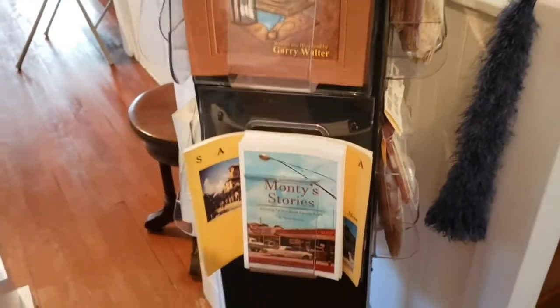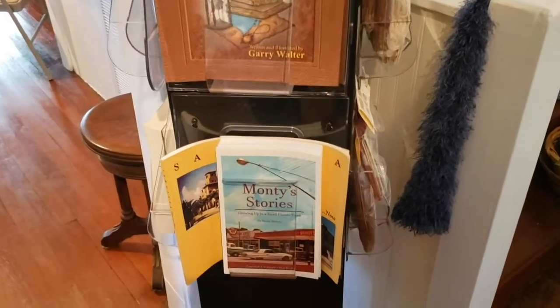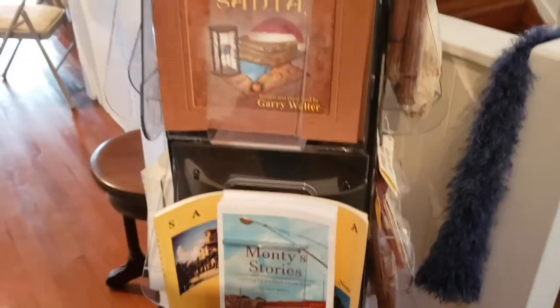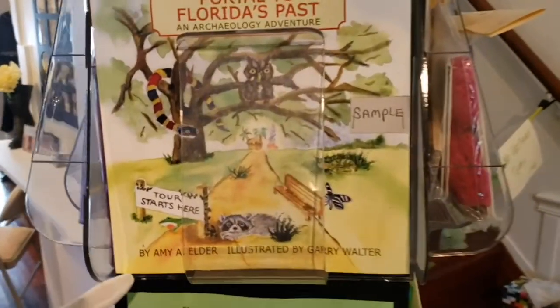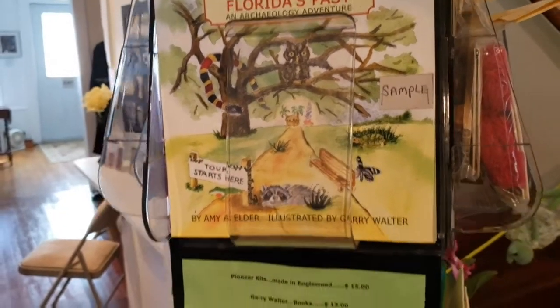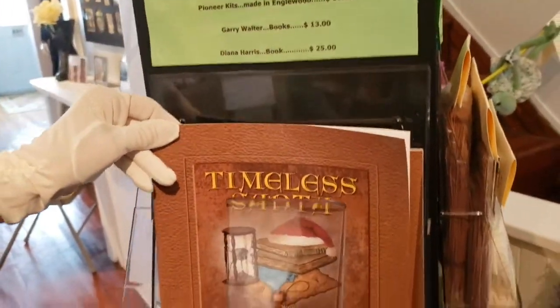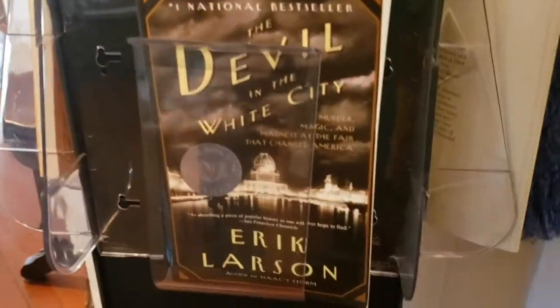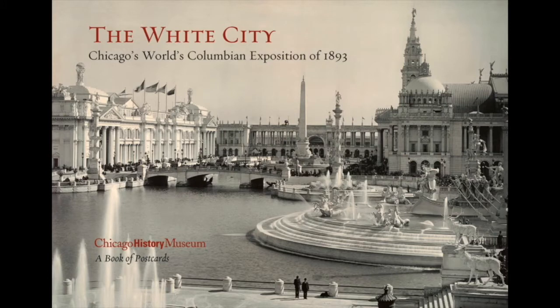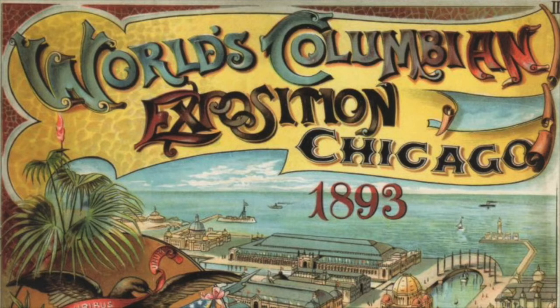We have books to sell here at the museum. We have Monty's stories, new this year — a story about a young man who decided to write his stories — for $15. One of our members, Gary Walters, did the illustrations in that book and also this book, Timeless Santa, about Christmas. We have The Devil in the White City, a Chicago story about the World's Fair, where there was a booth from Grove City promoting this area — so a lot of people saw those ads and got ideas that Englewood would be a wonderful place to come to.